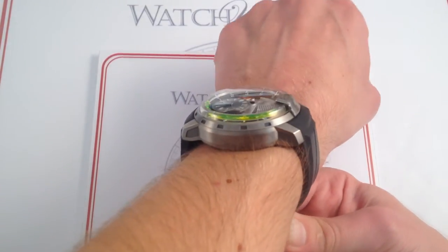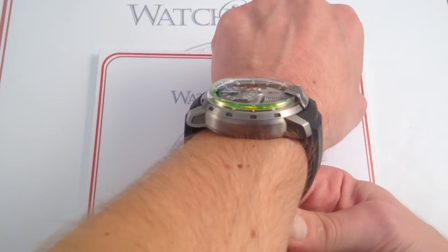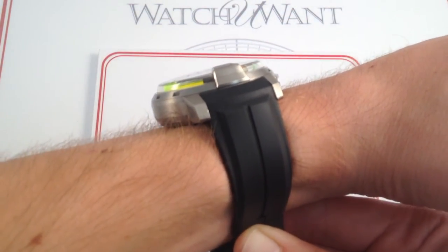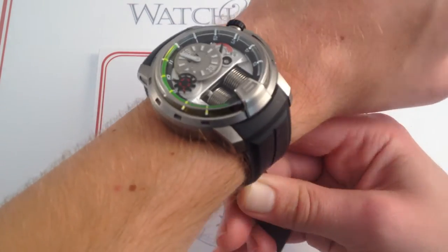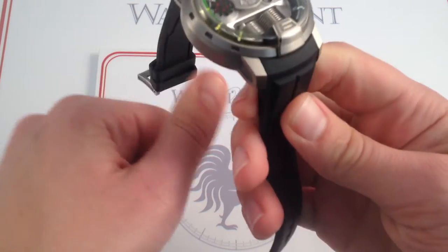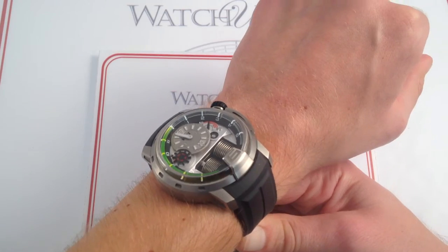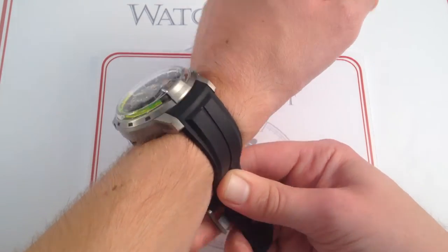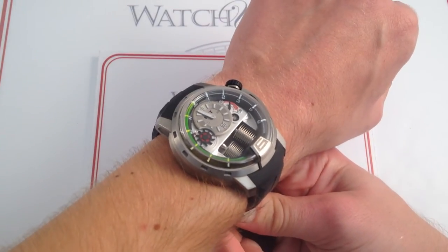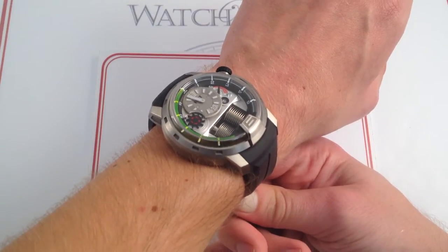On the wrist, at 49 millimeters, the hydromechanical HYT H1 is an immense timepiece. It has the presence of a sort of steampunk time machine, which is sort of what it is, mixing technology from the 19th century with a look that says 22nd century. But it wears easy on a smaller wrist. My wrist is 6 and a third inches, 16 centimeters in circumference. The look is huge and the watch is a full 18 millimeters thick, but because it's mostly full of air and made of titanium, it wears quite light on the wrist. It has a vulcanized rubber strap and a compact pin buckle.